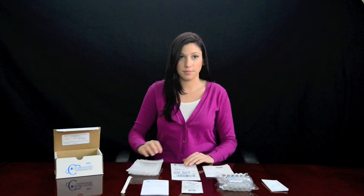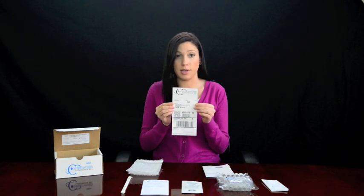Also included are 2 bubble wrap packets with 5 tubes per packet, a prepaid shipping UPS label, and a requisition form. Please make sure the requisition form is completed and included in the test kit when you send it back to our lab. It would be great if you could include copies of your insurance card as well.